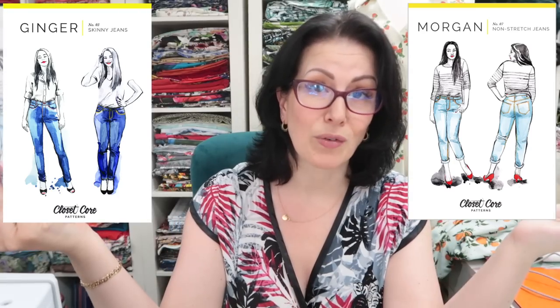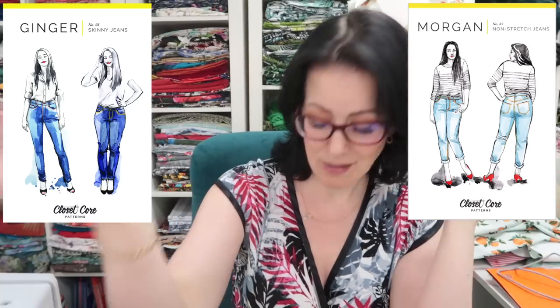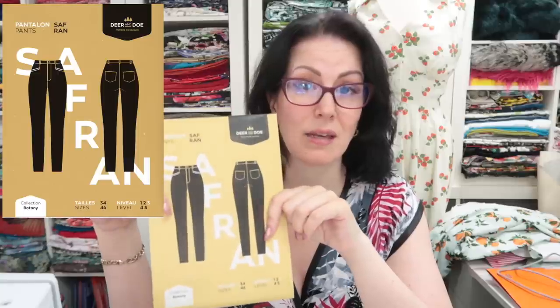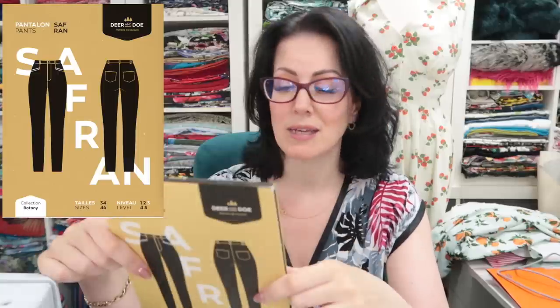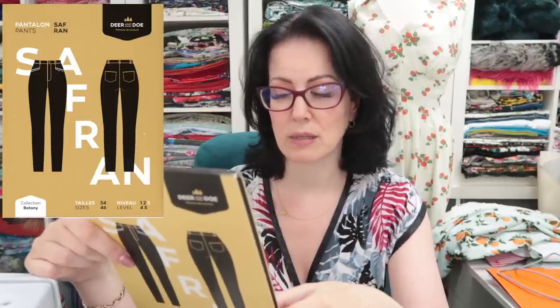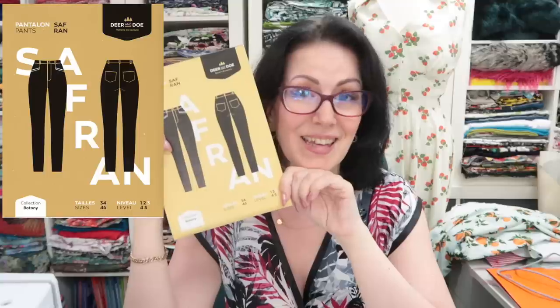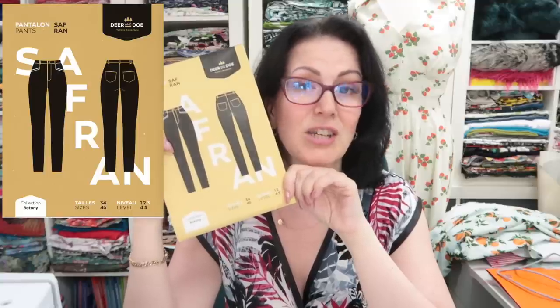I've even bought the jeans-making book from Closet Core Patterns. These are the most 'me' pattern I have — I've actually bought two pieces of leather-look fabric for these. This pattern needs very stretchy fabric, 20 to 30 percent crosswise stretch. I think these will be the most me jeans out of all of the ones I've shown today, so these are staying. All I need to do is pluck up the courage and learn to make jeans.